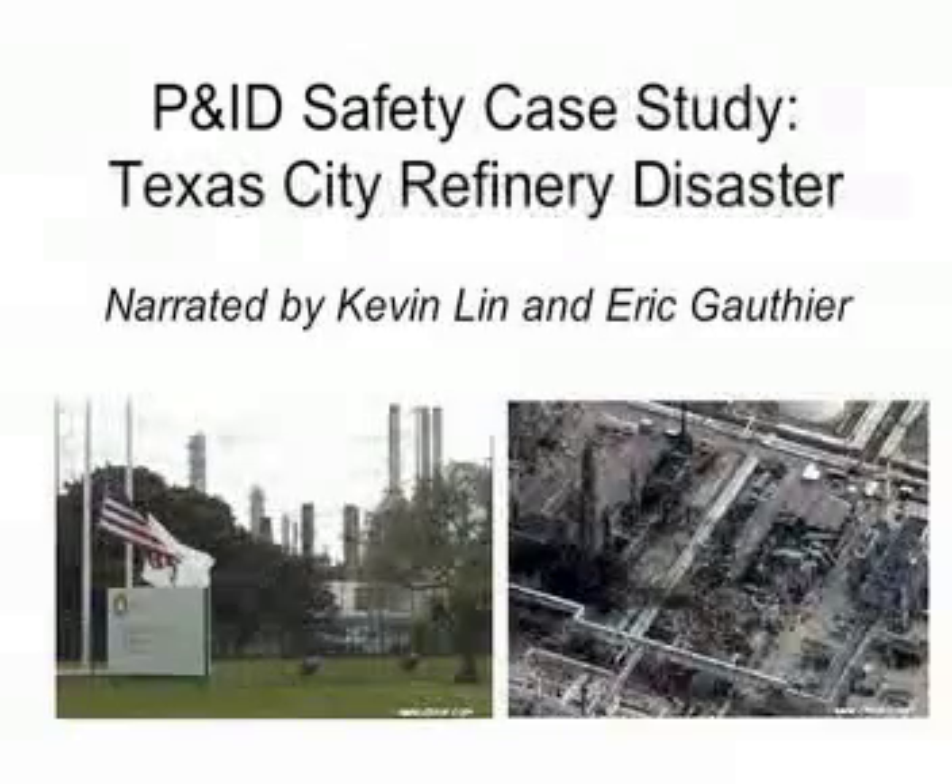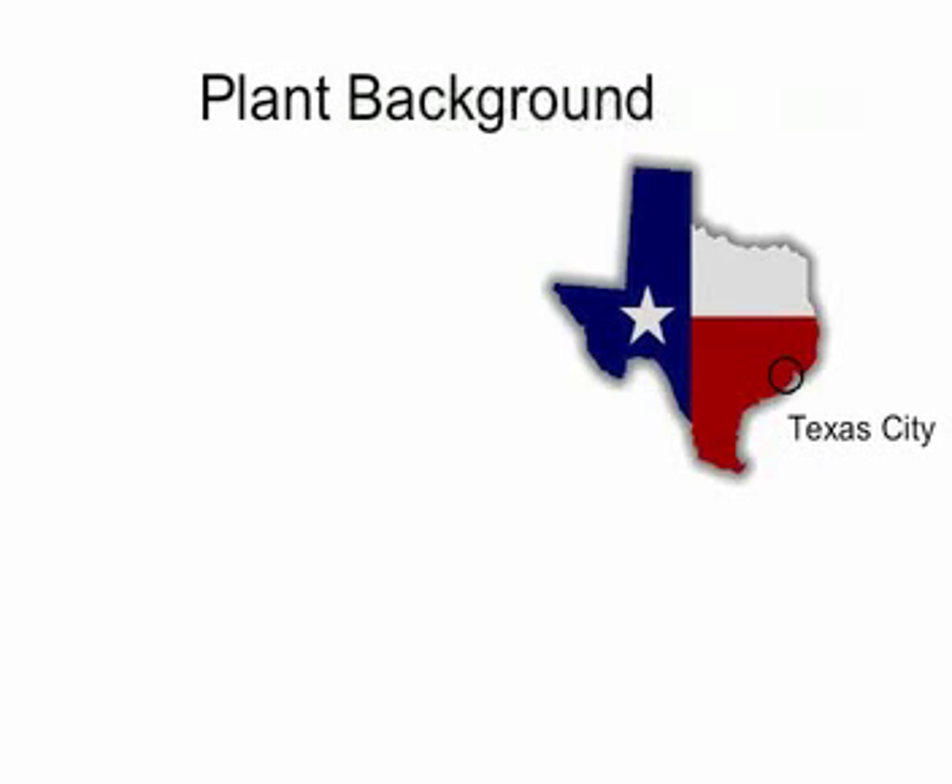P&ID Safety Case Study: The Texas City Refinery Disaster, narrated by Kevin Lin and Eric Gauthier. Built in 1934, the Texas City Refinery is an oil refinery currently owned by B.P.